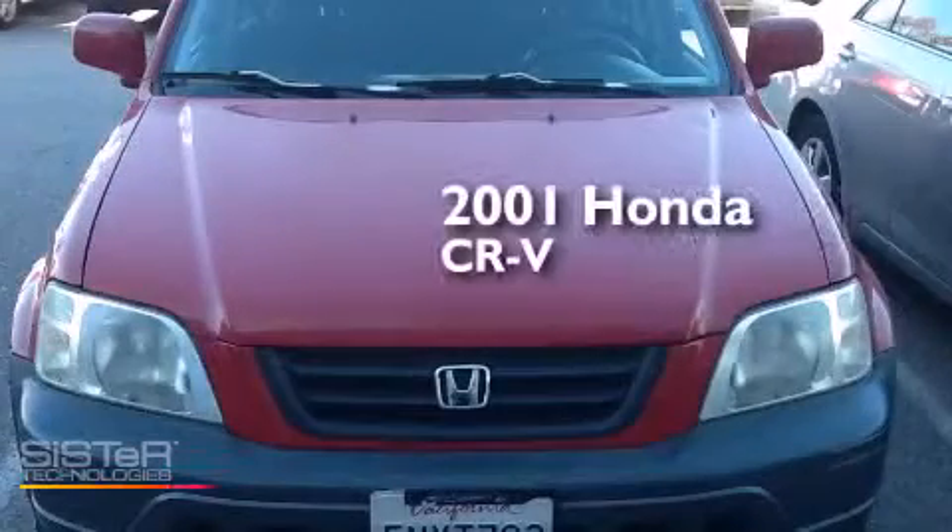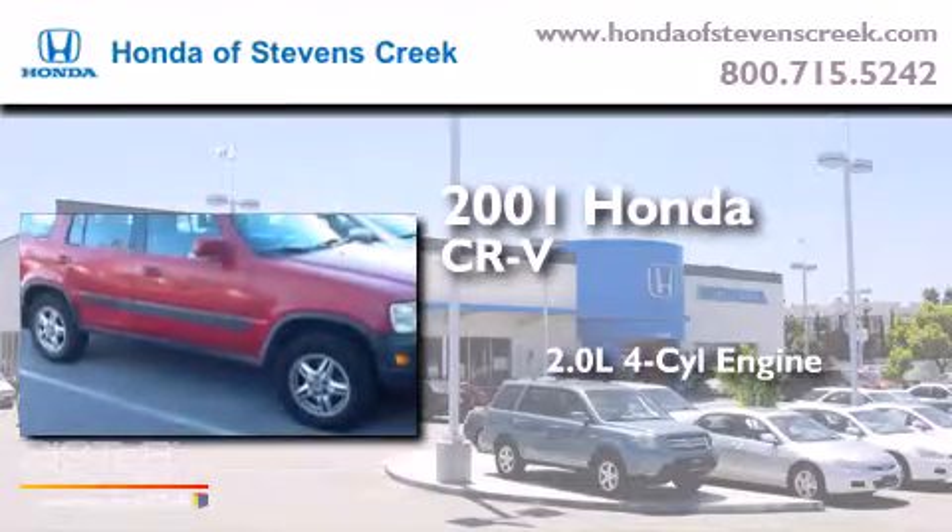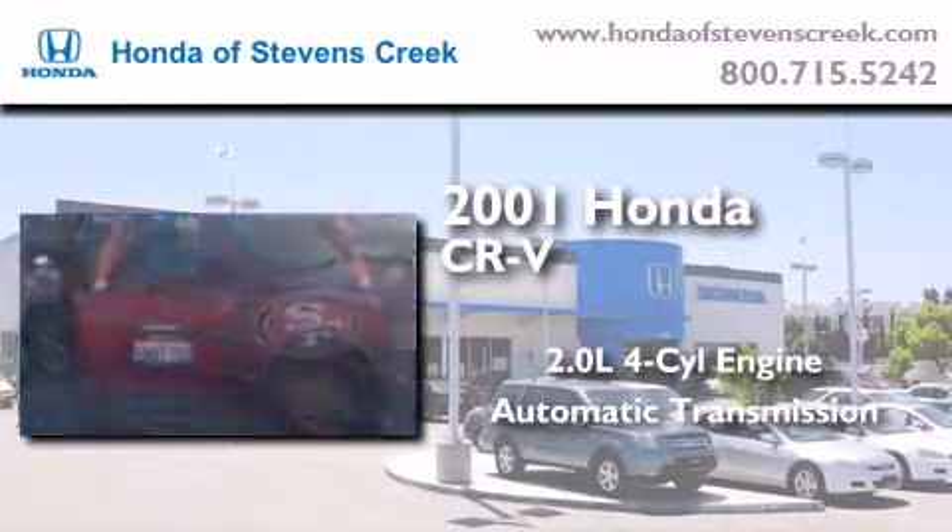This is a 2001 Honda CR-V. It has a 2.0 liter 4-cylinder engine, an automatic transmission, and 4-wheel drive.